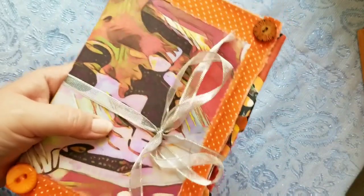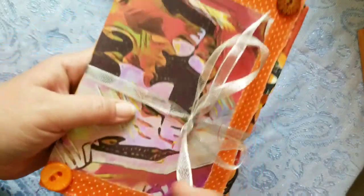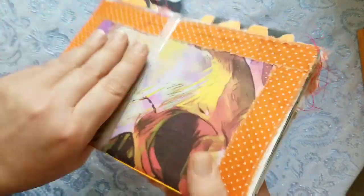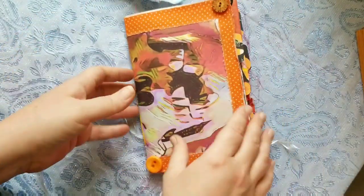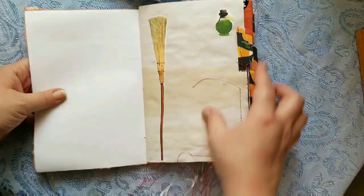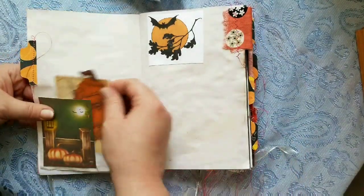Then she made a Halloween journal. She has some buttons, some Halloween fabric, and this skull paper as the cover, with some pretty ribbon as the closure.